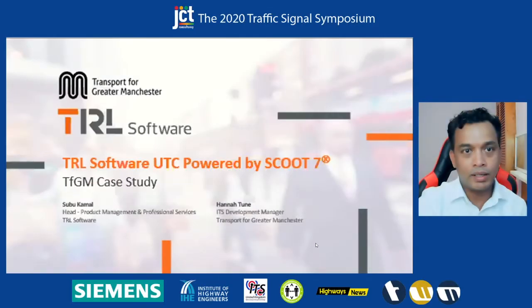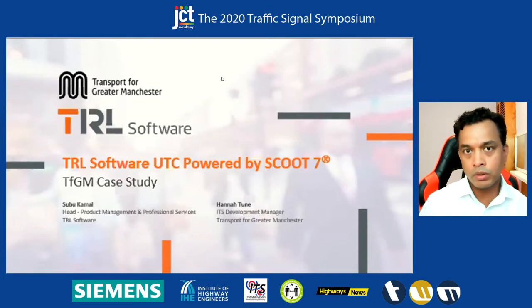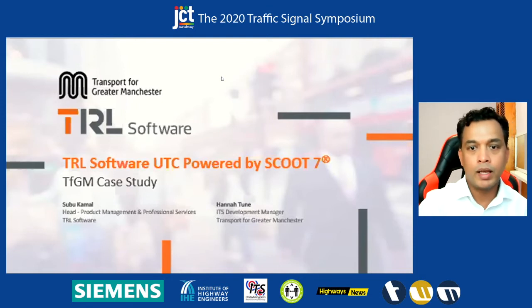Thanks John. I'll straight away jump into the presentation. We have 15-20 minutes left. Hannah will give a quick introduction about the project and what we are trying to do and how it relates to TFGM strategic objectives, and then I will take a quick run-through of the project including the software. Hannah, over to you.